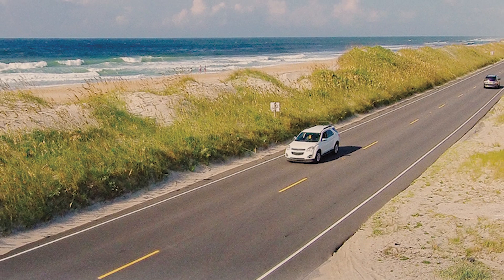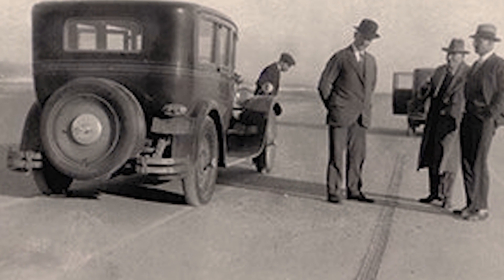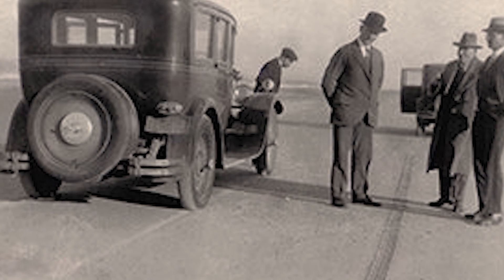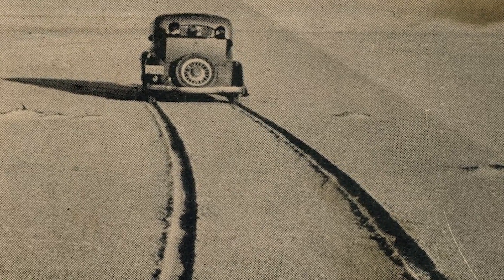But how did this come about? Before 1964, there was no road, no bridge. If you wanted to live here or visit, you had to drive your car at low tide with the tires deflated and hope for the best.